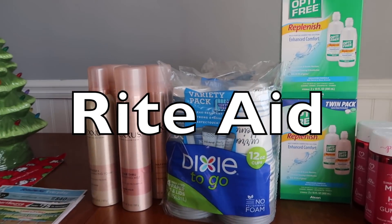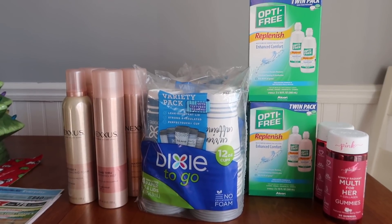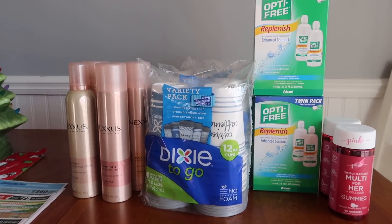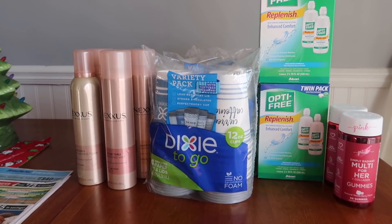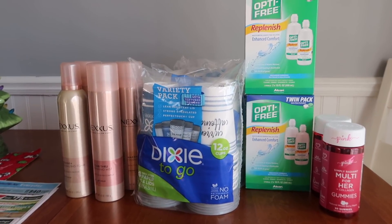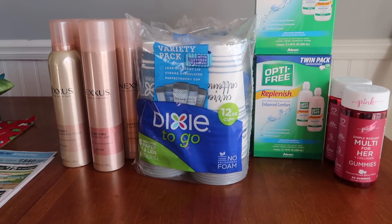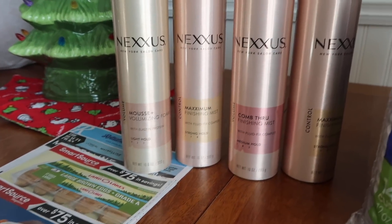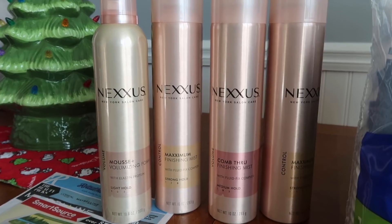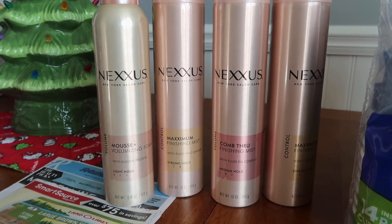Over at Rite Aid, the deals have been off the chain — really fantastic. They've either had a 10 off a 30 or a 10 off a 40 coupon that you can utilize on your store card with deals, and it just makes everything a lot cheaper where you can get a lot of stuff for free or cheap if you have coupons. This deal is courtesy of Ravi here on YouTube, also on Instagram — go follow him, he's amazing. His YouTube page will be linked in the notes.